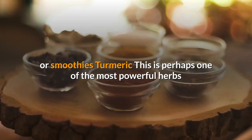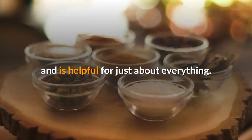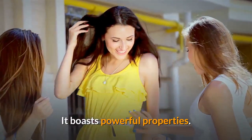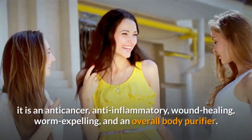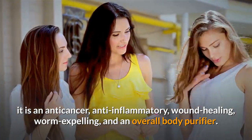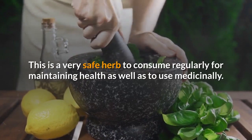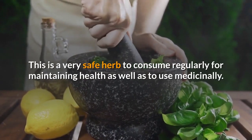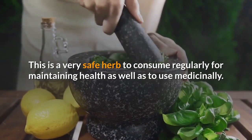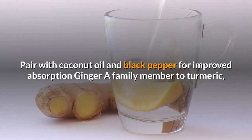Turmeric. This is perhaps one of the most powerful herbs and is helpful for just about everything. It boasts powerful properties: it is anti-cancer, anti-inflammatory, wound healing, worm expelling, and an overall body purifier. This is a very safe herb to consume regularly for maintaining health as well as to use medicinally. Pair with coconut oil and black pepper for improved absorption.